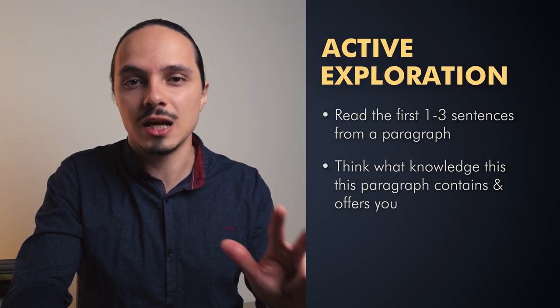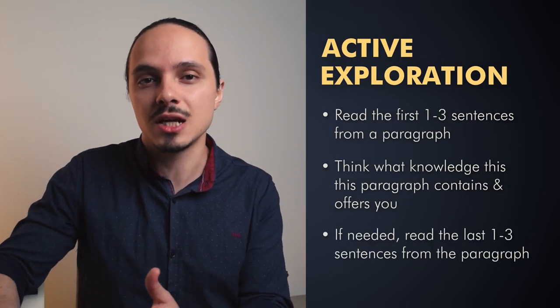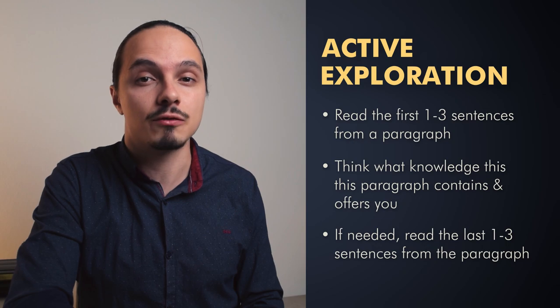The first sentence may be more than enough. However, authors sometimes add additional sentences to bridge between their ideas a little bit better, so it takes a sentence or two to get to the point. There are also times when authors try to make things too interesting upfront and forget to mention the most important thing, putting it at the end of the paragraph. If you feel you're not able to understand what the paragraph is about from the first sentences, go to step number three and read the last one to three sentences.